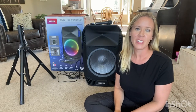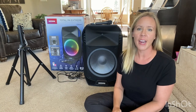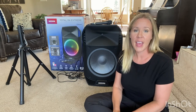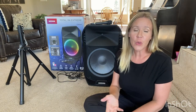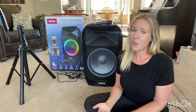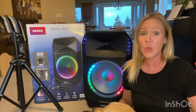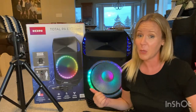Hi everyone, it's Keri and welcome back to my channel. We are in the market for a new speaker at our business and we found at Costco the Ion Total PA Extreme speaker and decided to purchase it. I thought why not do a product review so that if you're in the market for a speaker, you can have background information and decide whether this is the right product for you. This speaker also comes with a warning, so stay tuned to the end of the video.